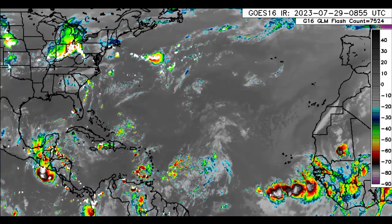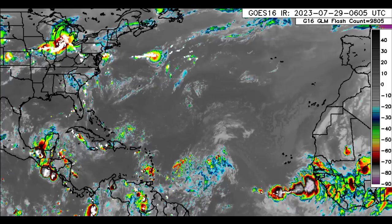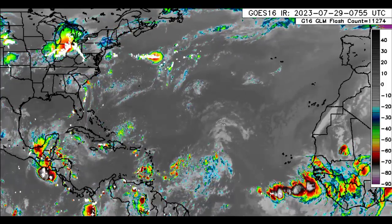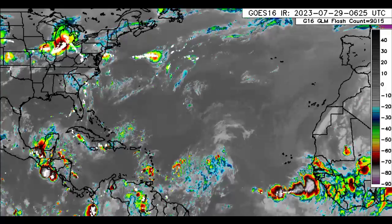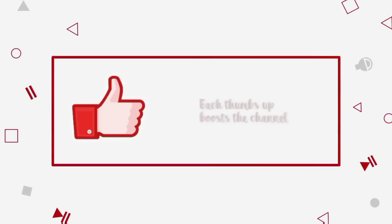Hey everyone, it is Dani and welcome to this update video this morning. I hope you guys are doing really wonderful. We will be taking a look at what is happening across the North Atlantic. Please do subscribe if you haven't yet done so and tap the bell so that you never miss an important update.